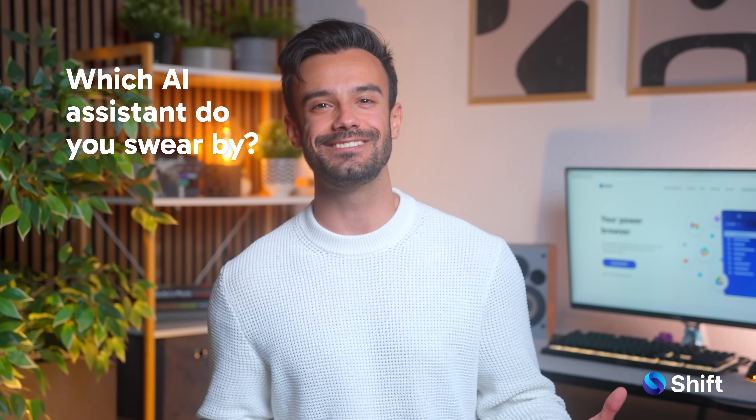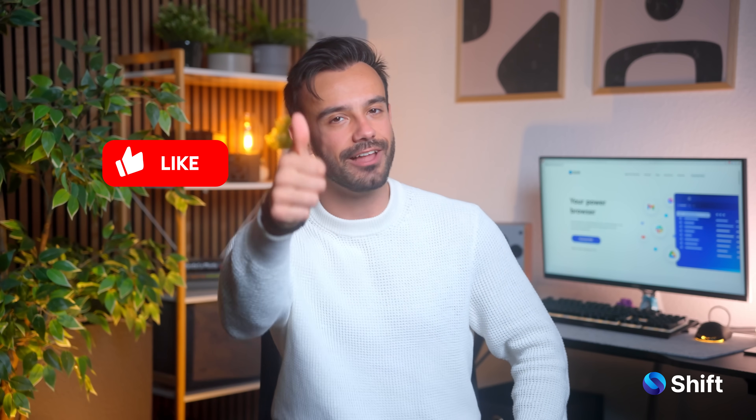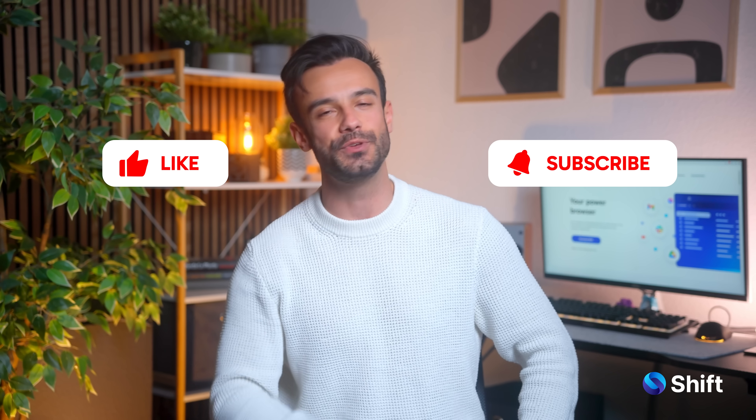Which AI meeting assistant do you swear by? Let us know in the comments below. And if you found this helpful, don't forget to like, subscribe and hit that bell so you never miss a Shift App Spotlight video.